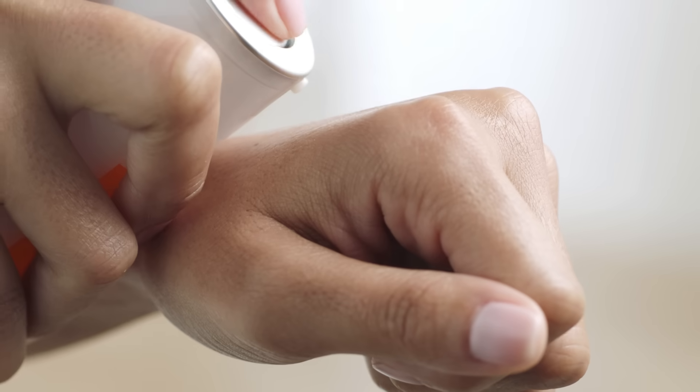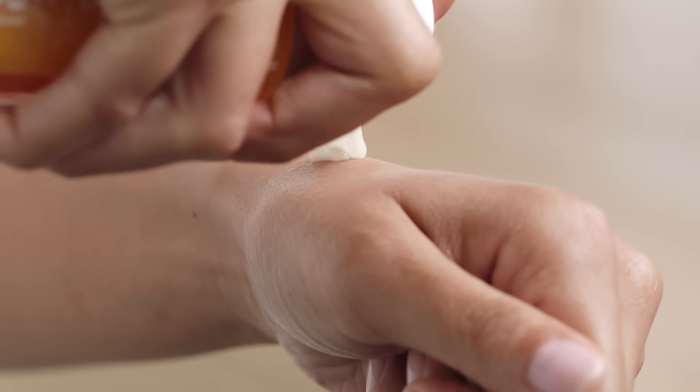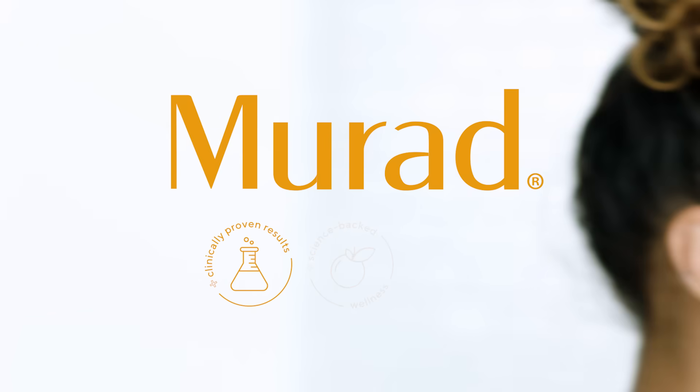After cleansing, gently pat Vita-Ci's dark circle corrector around the eye area. For all-over brightening, try our Vita-C Glycolic Brightening Serum, which can be applied over your face, neck, and chest. Follow with a moisturizer and always an SPF during the day.